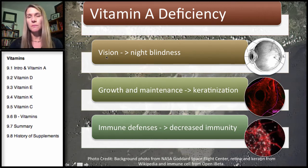Most people are familiar with the connection between vitamin A and vision. In the eye, UV light comes in through the cornea and passes through to the retina at the back. One of the functions of vitamin A is to help maintain the cornea and the retina.